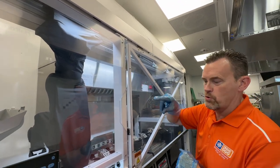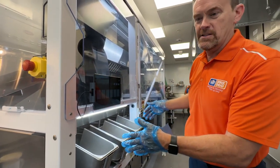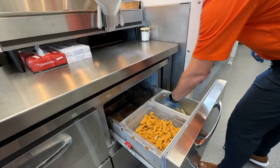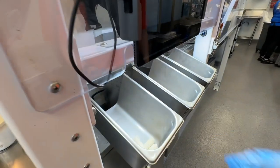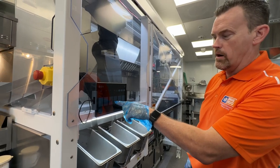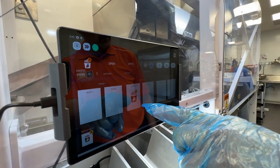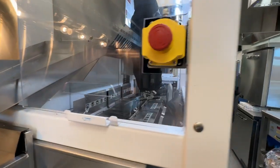I'll show you how Flippy works here. These are what we call auto bins — I take frozen product from our freezer. I'm going to take cheese sticks to start with and put them in the auto bin. There's a camera under each auto bin that has now recognized the product. Flippy's going to go get basket number three and come over and cook those cheese sticks for us.